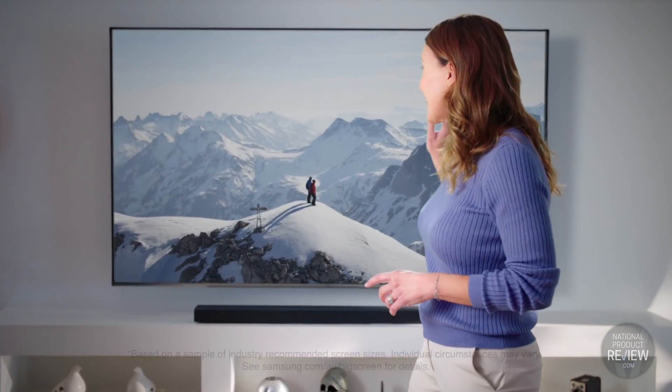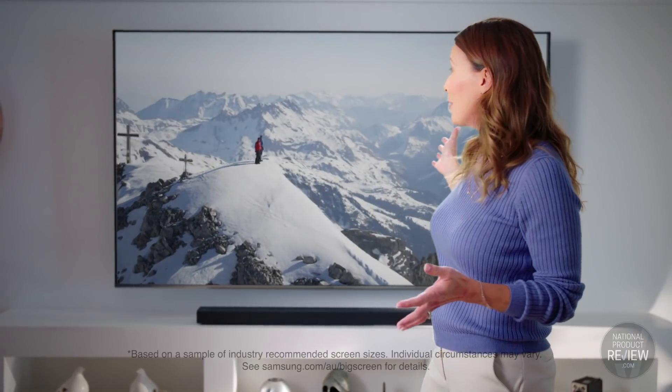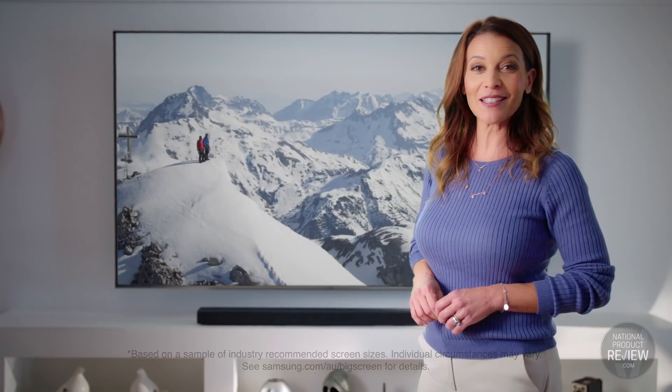Completely immerse yourself in all the on-screen action with Samsung's premium ultra-high definition TV. This is a whopping 82-inch screen. Your lounge room will be filled with a field of view that will make you feel like you're in the action. To amplify your sense of immersion, the premium UHD technology integrated into this TV means that you can now view a screen as large as this one from as close as two and a half metres.